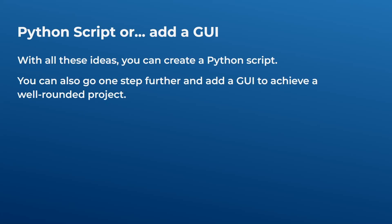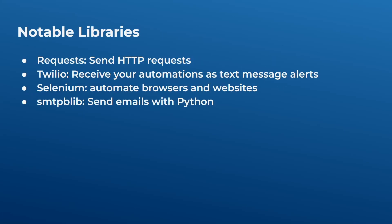Now let's look at some notable libraries. First is the requests library, used to send HTTP requests. If you are using any website's API, this is going to be really useful. You send HTTP requests, get some data back, or perform a certain action through this library.